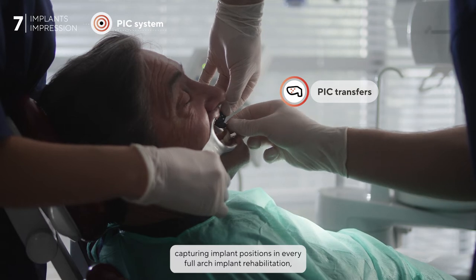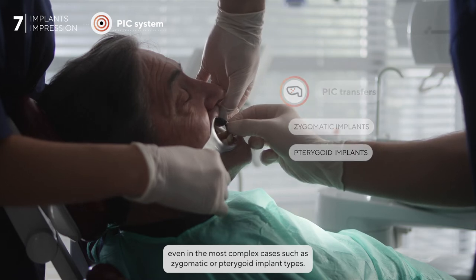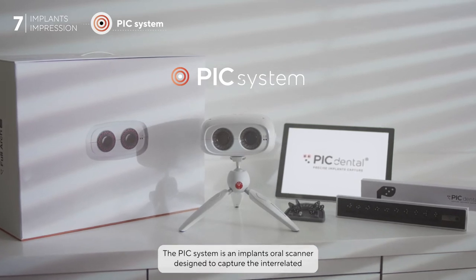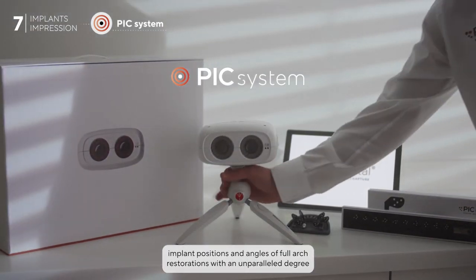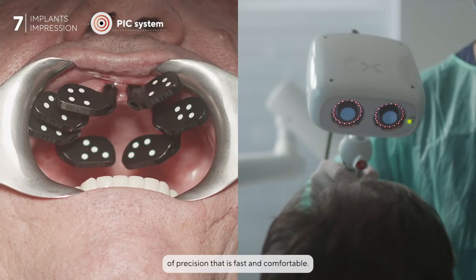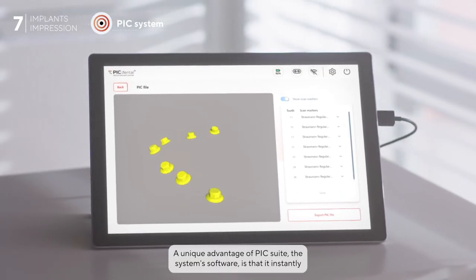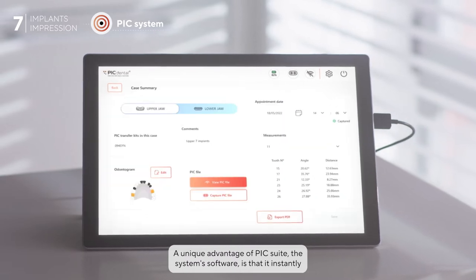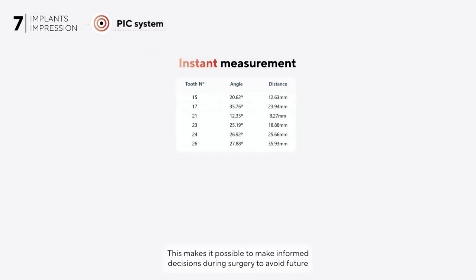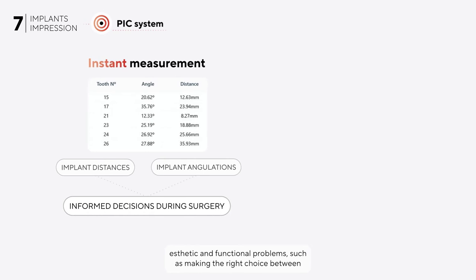The PIC system is an implants oral scanner designed to capture the interrelated implant positions and angles of full arch restorations with an unparalleled degree of precision that is fast and comfortable. A unique advantage of PIC Suite — the system software — is that it instantly provides an accurate measurement of implant distances and angulations. This makes it possible to make informed decisions during surgery to avoid future aesthetic and functional problems, such as making the right choice between straight or angled multi-unit abutments.